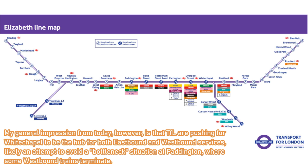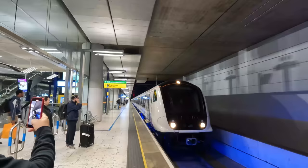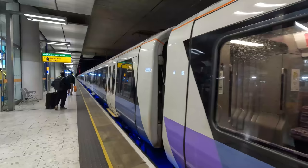And here comes our train, which is a Class 345 Aventra train, built by Bombardier Transportation in Derby between 2015 and 2019, specifically for the Crossrail project, costing a total of £1 billion. There are 70 of these 9-carriage trains, each of which can carry up to 1,500 passengers, which to me is just incredible.